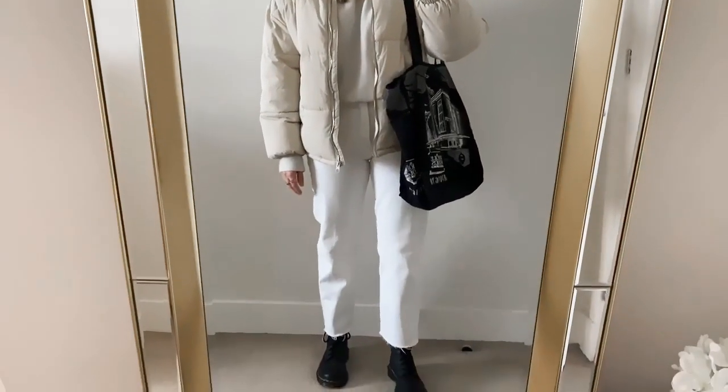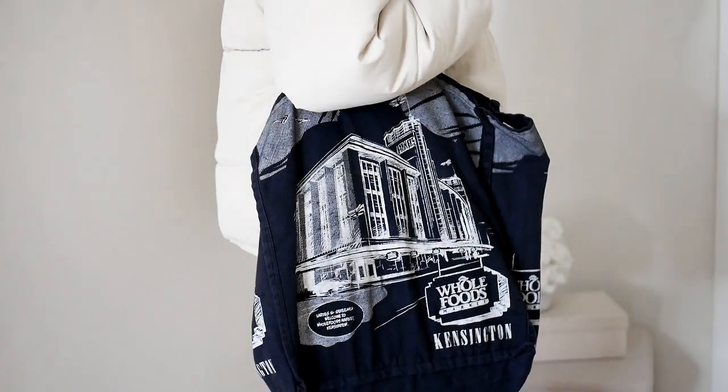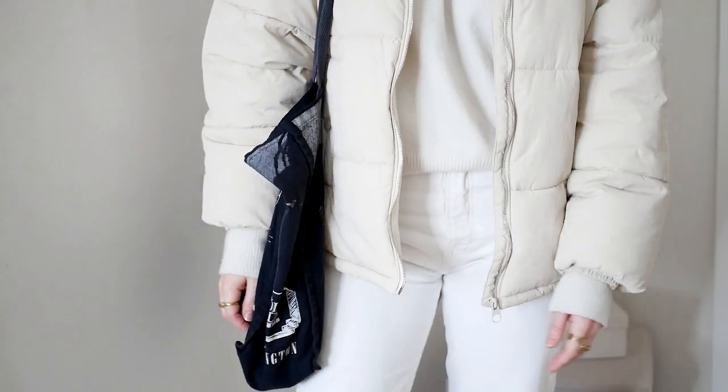The next outfit is my favorite and I wear it a lot — I'm sure you wear something similar too. It's just a simple pair of jeans with a jumper and chunky boots, then you put your puffer on top. It's comfortable, warm, and just a simple easy look. This time I created the outfit with white jeans, paired with the same cream jumper from the previous outfit, making the total look monochrome — very fresh and a bit different. To give it a punch, I added black accessories: chunky boots and a tote bag from Whole Foods.